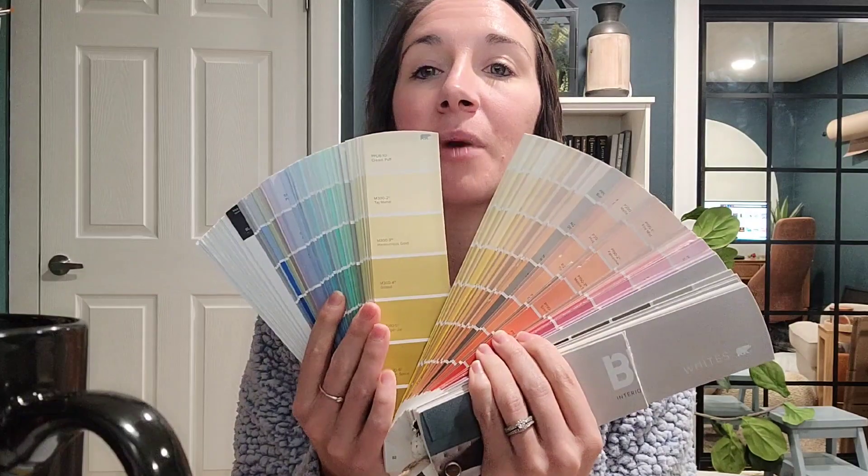These are probably about $20 to $30 — well worth it if you choose a lot of paint colors, because you literally get access to every single one of their paint colors and you can look at it at home rather than standing in front of that wall at the store, which is super overwhelming. It's organized by color, so I can go to the blues, look at all the different options, and hold it up to the wall.